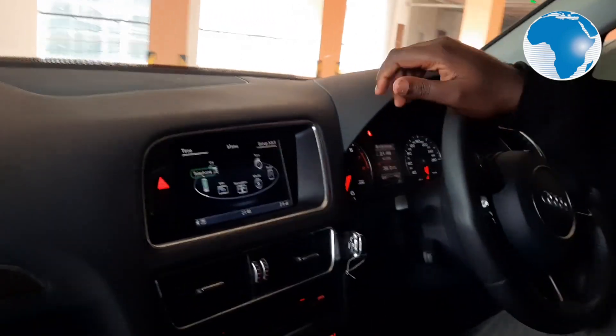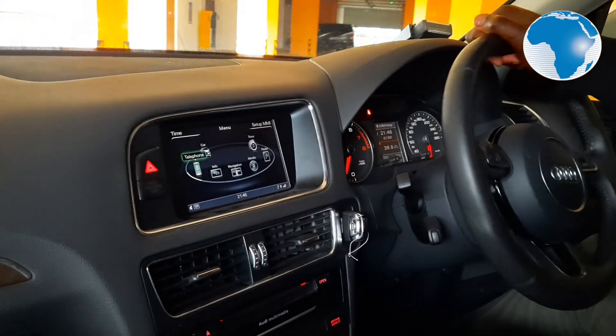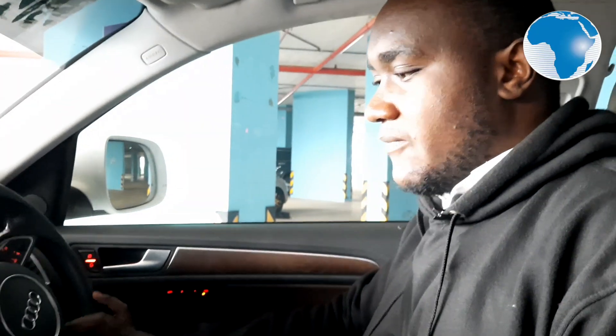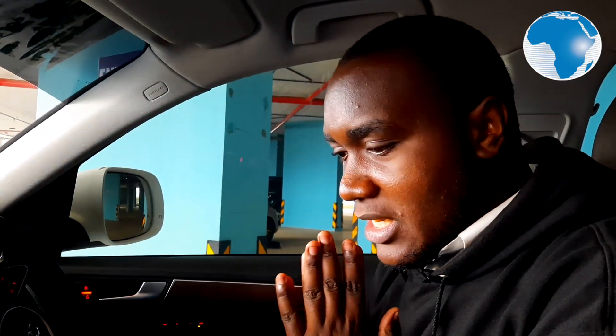Thank you so much for joining us on this wonderful review. As we finish up, let us know in the comment section what your favorite thing was about this Audi Q5 — I'll go through the comments and have a look. Thank you for joining us, see you next time.